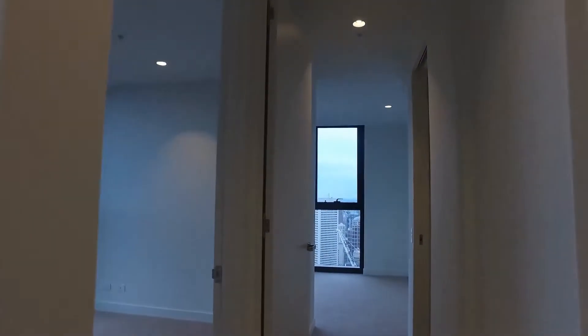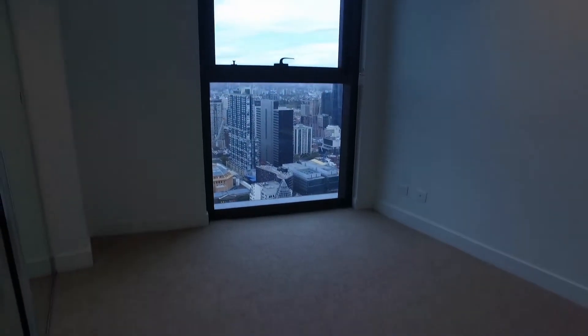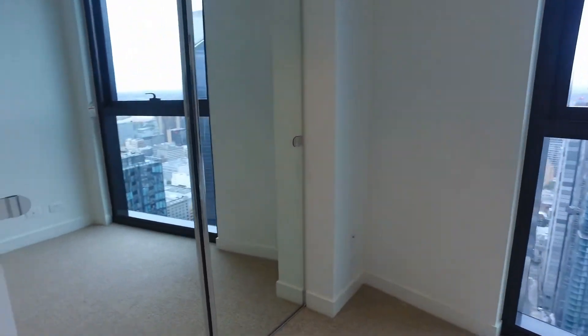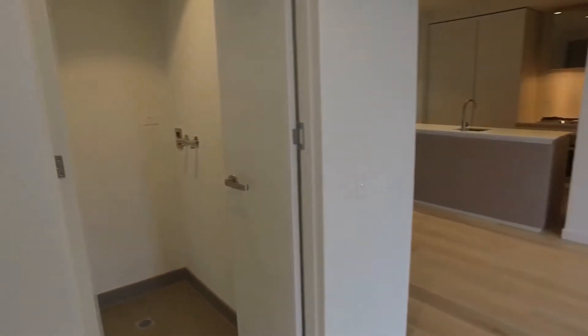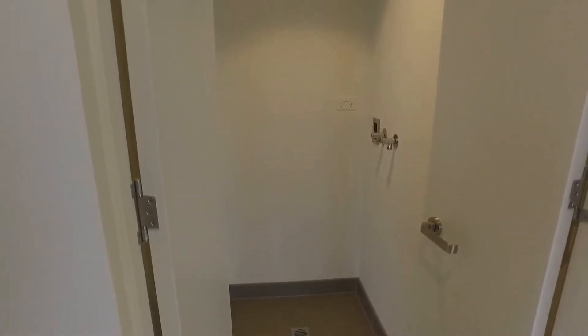Let's take a look at the first of the two bedrooms. It's a good-sized bedroom, definitely enough room for a queen-size bed and bedside tables, and you've got mirrored built-in robes as well. We also passed the laundry space — it's a good size with room for some additional storage in there as well.